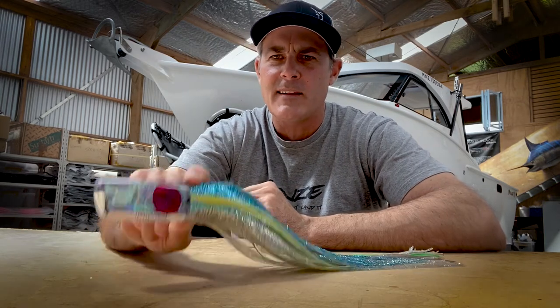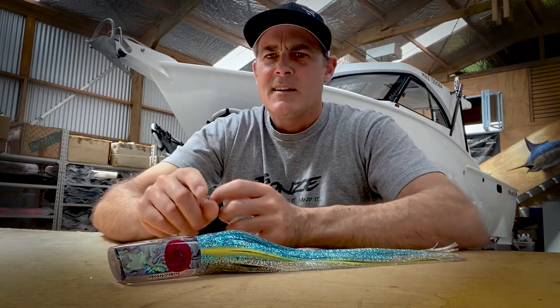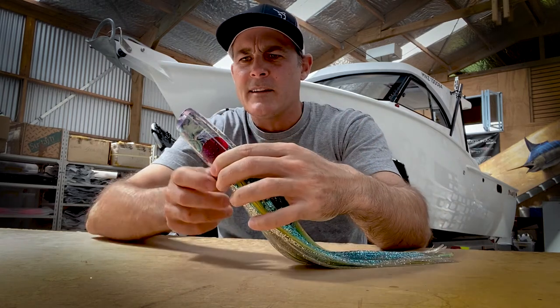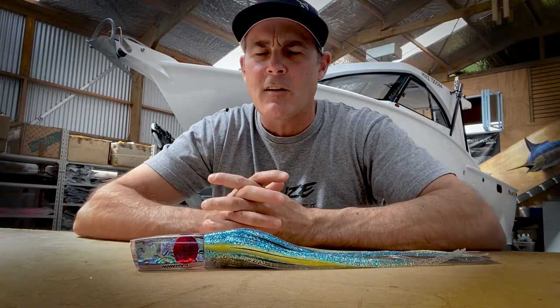Now it's had a few versions, but this is the original shape right here — the Kawaii with the Kawaii skirt. It's a great lure in any position, any weather. The modern version is keel balanced — it has a keel weight in it so you can run the single hook rig a lot easier, and it'll run a lot truer.